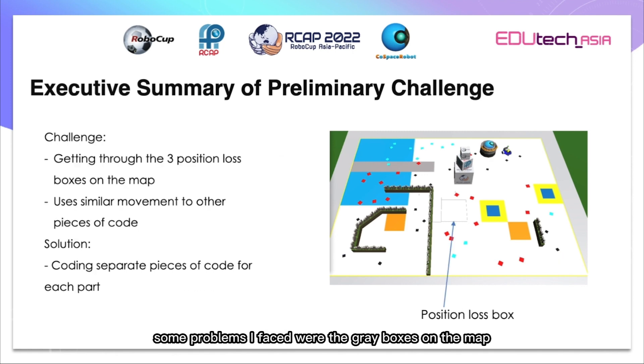Some problems I faced were the grey boxes on the map that make the robot lose its position. These often cause the robot to malfunction during the competition. However, I eventually figured out a way to solve it. I had to use two different pieces of code for the border and the grey boxes, as their code is mainly similar.